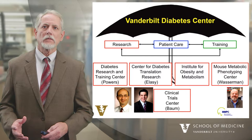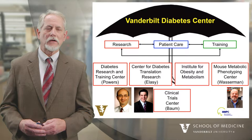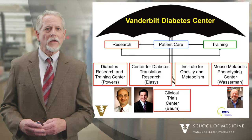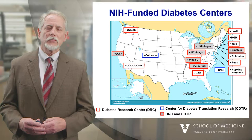Underneath our research arm, we have a number of centers supported by the National Institutes of Health that are fostering and enhancing our efforts for diabetes research. One is the Diabetes Research and Training Center, shown on the left. The Center for Diabetes Translation Research, headed by Tom Alassie, shown in the lower left. Our Institute for Obesity and Metabolism. Our Mass Metabolic Phenotyping Center, headed by Dr. David Wasserman, shown in the lower right. And our Clinical Trial Center, headed by Dr. Howard Baum.